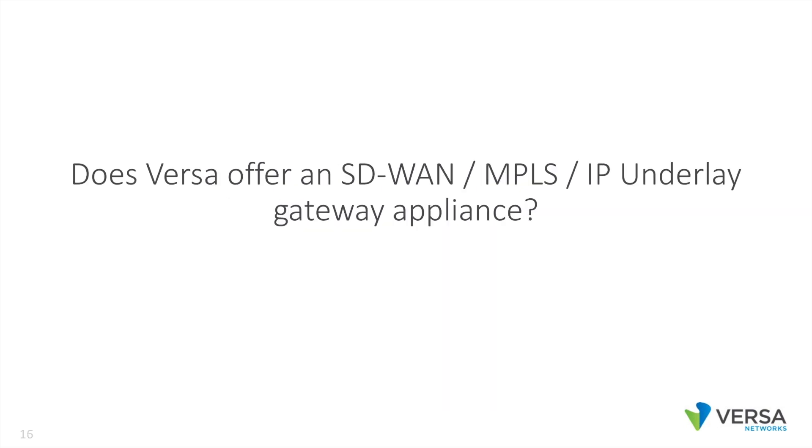Does Versa offer an SD-WAN MPLS IP underlay gateway appliance? It's not really a separate appliance — it's built into every single Versa node. Any Versa node can perform SD-WAN to MPLS gateway or SD-WAN to underlay gateway functions. You can turn any hub router into a gateway, any branch router into a gateway. There's no need to buy a separate appliance for that function like some of our competitors do.